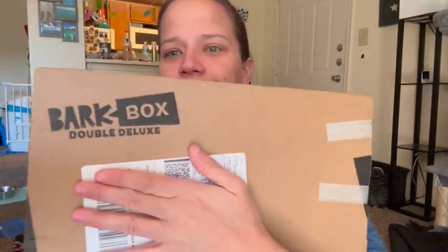This is a new thing I'm going to do because I have subscribed to BarkBox. This is a double one — it should be because it's her first one, so it's a double. We're going to see what's in here.